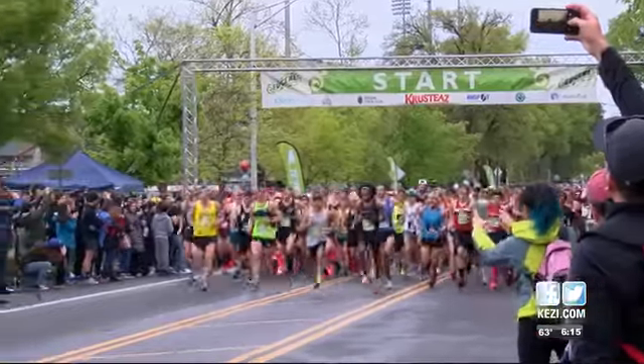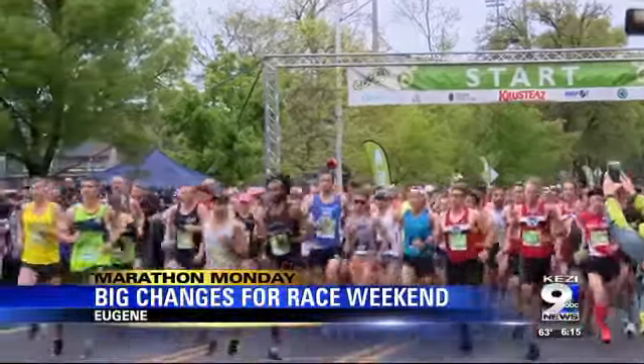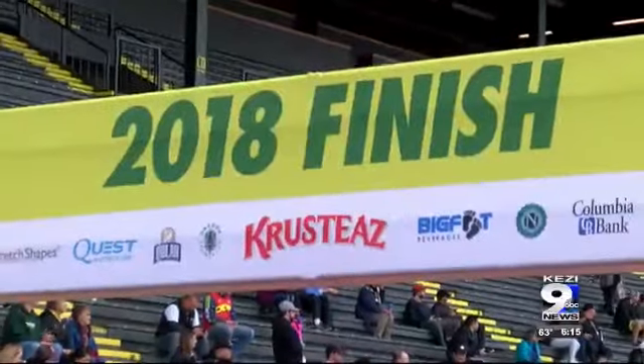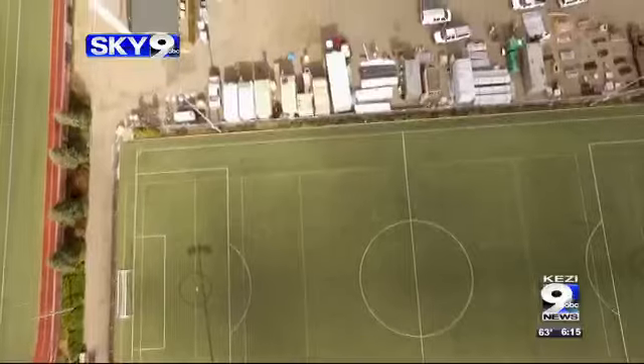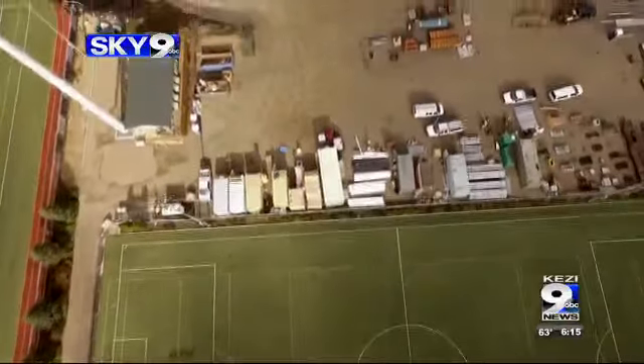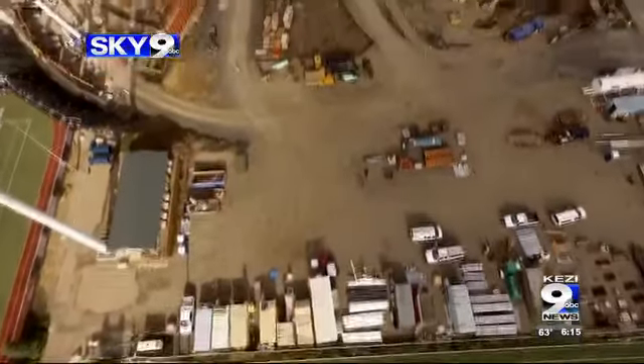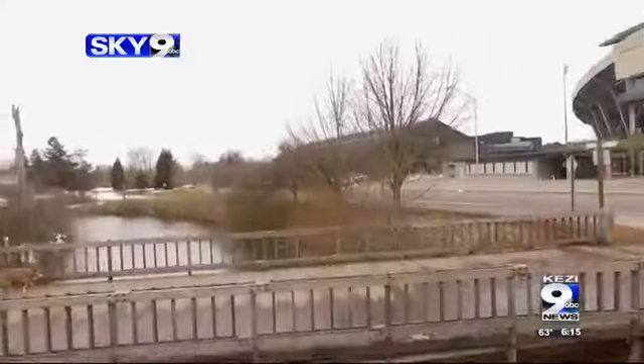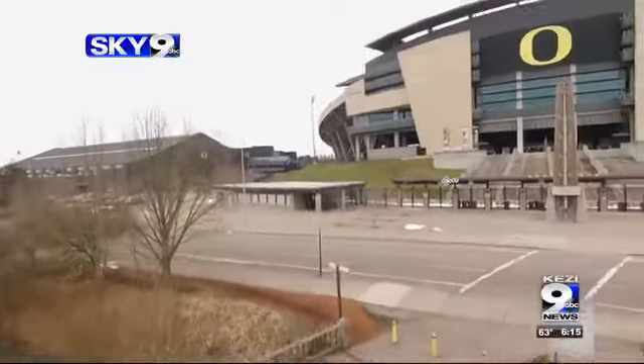For the last nine years, all races during the Eugene Marathon Weekend have ended with a final run around the Bowerman Curve before crossing the finish line at Hayward Field. But with Old Hayward Field a distant memory as crews work to build a new state-of-the-art track set to open in 2020, the Eugene Marathon has moved down the road and across the river to finish this year's races.